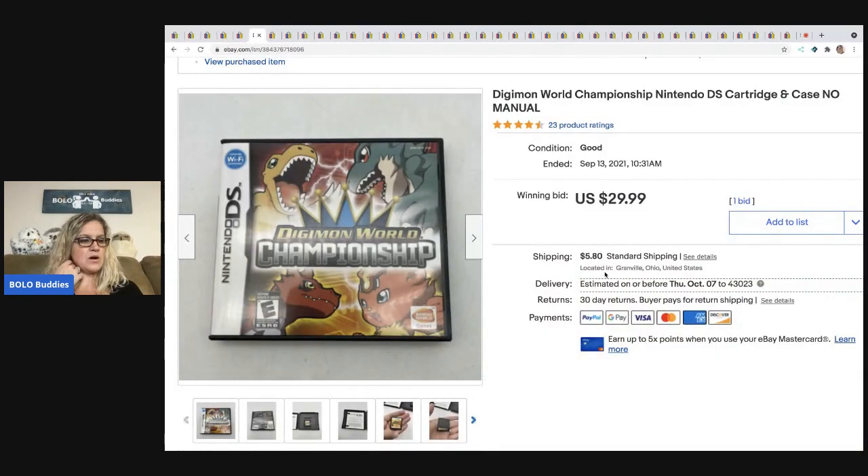The Digimon — I sold this for $29.99 on auction. If you go to my Sourcing with Bolo Buddies channel, I did a video about a mistake I made that cost me money. This is one of the items that was part of that lot. I decided to pull one item just so I knew I was going to cover my cost, and this was the item I picked. The other items I lotted up, and it kind of went womp womp. But this one item sold for $29.99 plus shipping. It is a Nintendo DS cartridge and case, no manual.